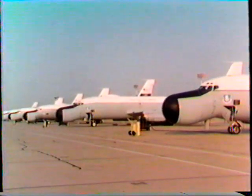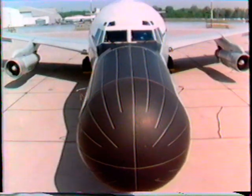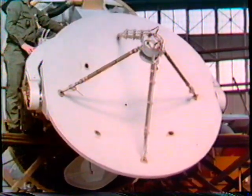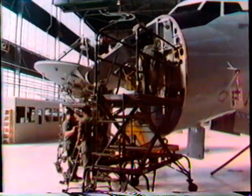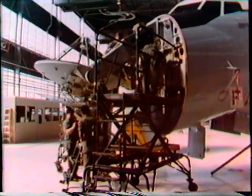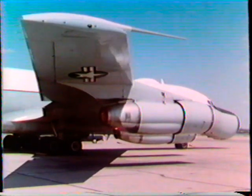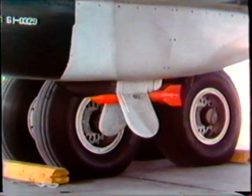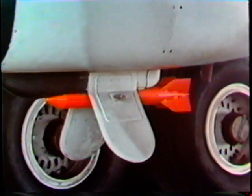Seven aircraft comprise the ARIA fleet, designated as either EC-135s or EC-18Bs. The most obvious feature of an ARIA is its large, bulbous 10-foot nose. It houses a 7-foot steerable dish antenna, which is used for telemetry reception in several different frequency ranges, primarily S-band or 2200 to 2300 megahertz. In addition to the nose antenna, each ARIA has probe antennas on both wingtips, and some also have a trailing wire antenna on the bottom of the fuselage for high-frequency radio reception and transmission.